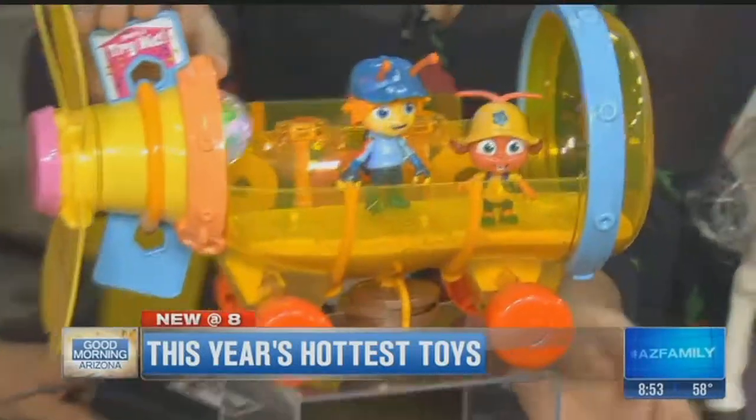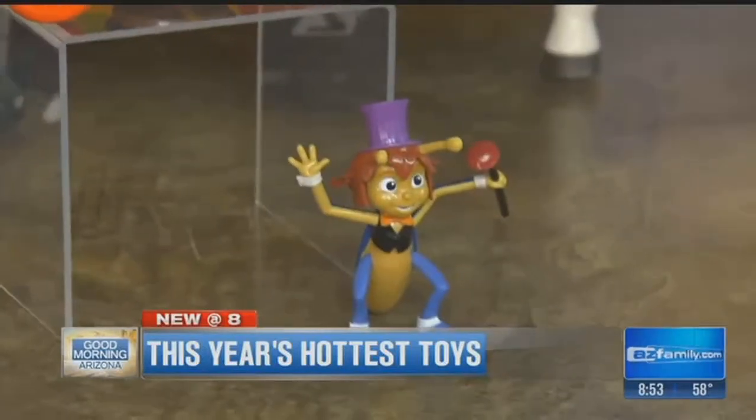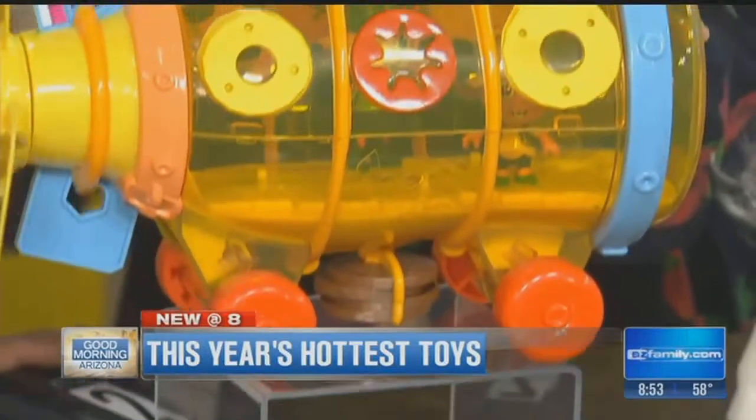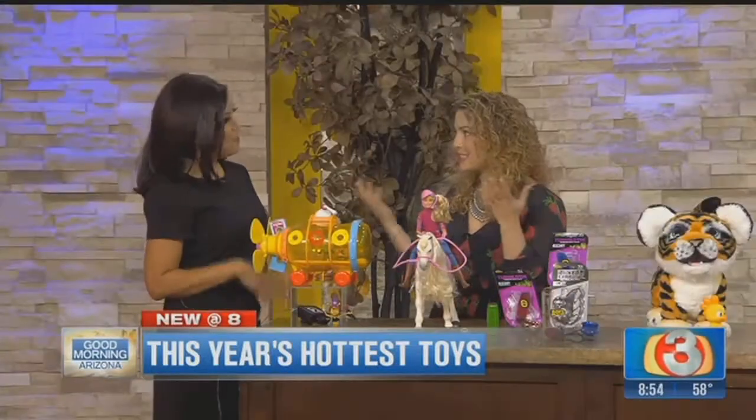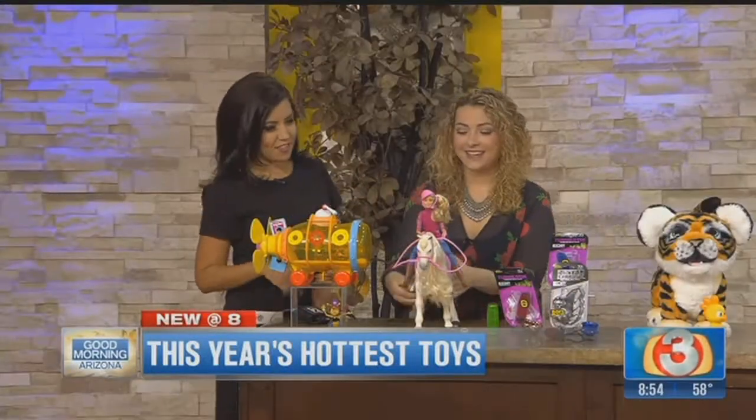It comes with an exclusive Jasper figure. It's got great lights, wheels that move, and a working propeller. But what I love is that parents won't go crazy listening to this over and over again, because it's the Beatles music.